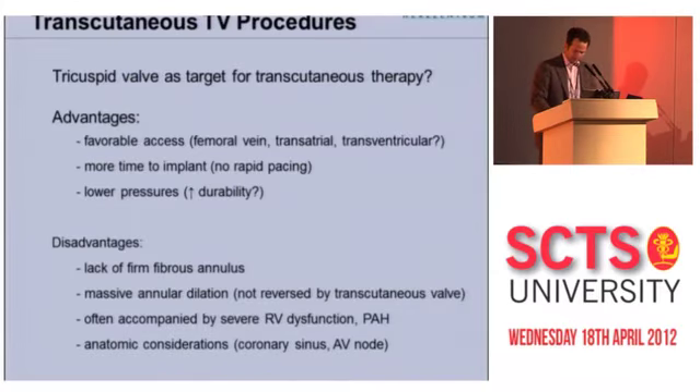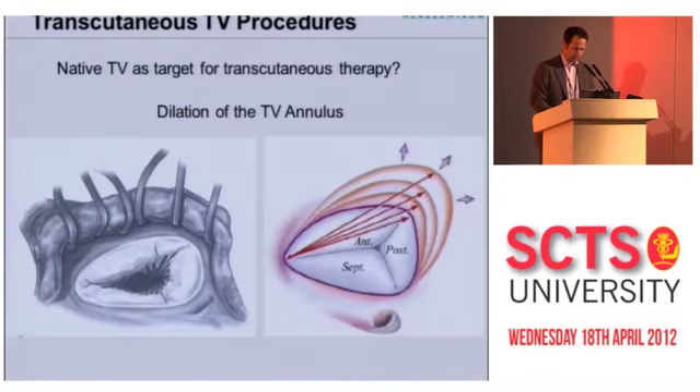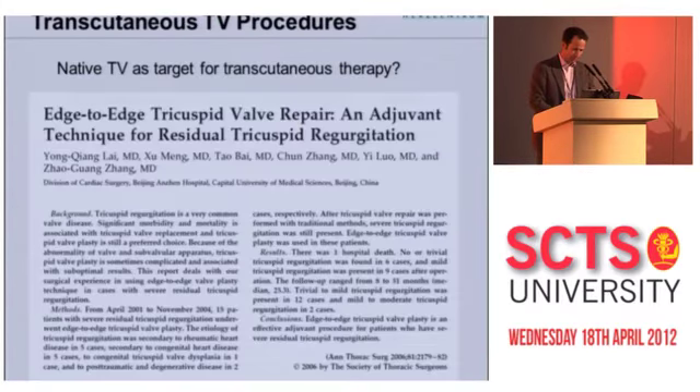The massive annular dilatation is a particular problem. Dilatation of the tricuspid annulus in secondary tricuspid regurgitation tends to occur in the direction of the anterior and posterior leaflets, with not as much dilatation in the septal area. This is obviously a non-circular shape and therefore not optimally suited to transcutaneous devices. Even if you had a device big enough, there's no guarantee the annulus won't continue to dilate in the future, leading to paravalvular leak. That is a real crucial problem for percutaneous therapy.